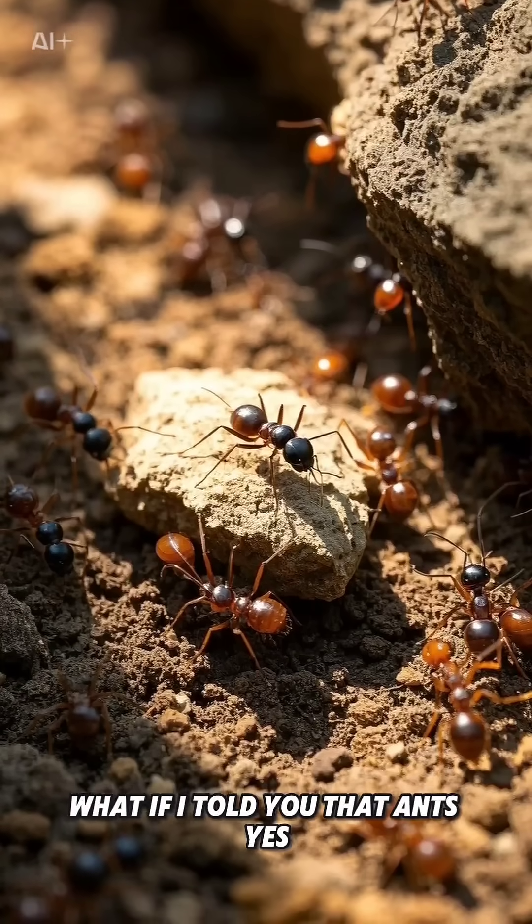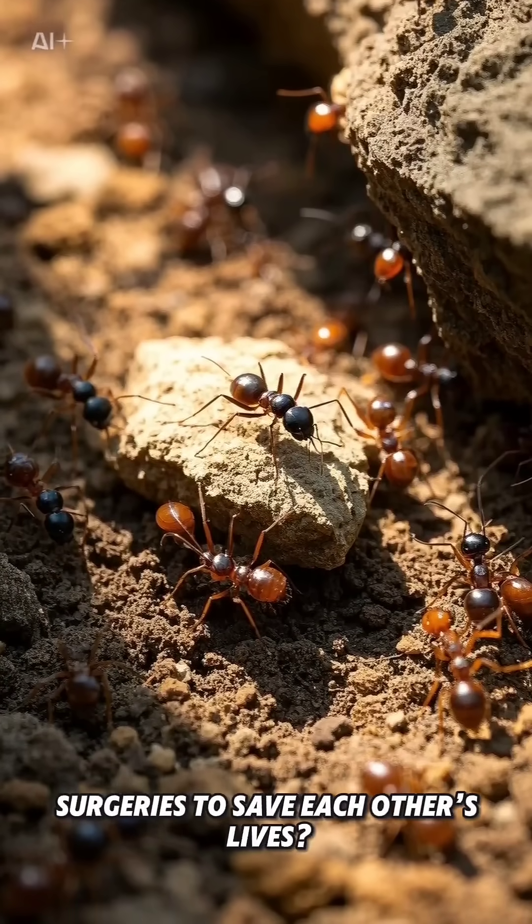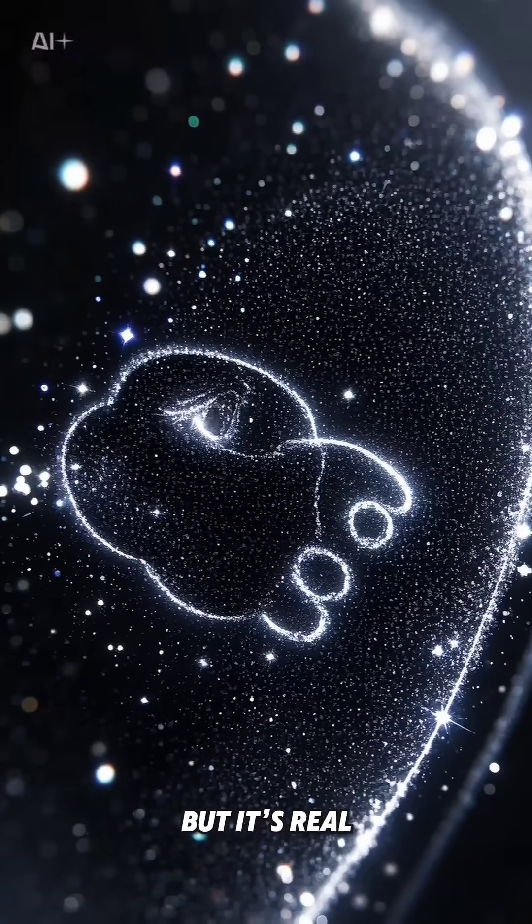What if I told you that ants — yes, those tiny creatures beneath our feet — can perform surgeries to save each other's lives? It sounds like science fiction, but it's real.